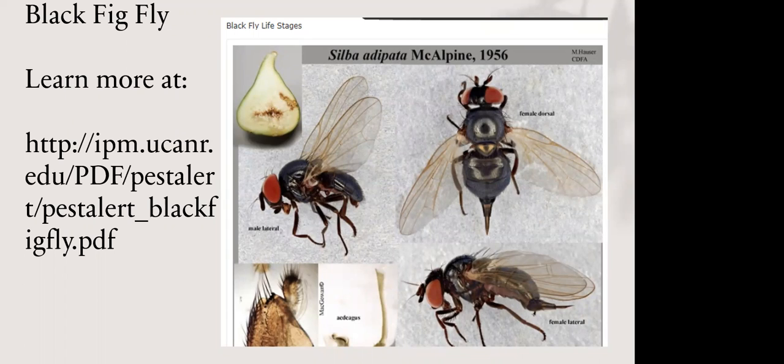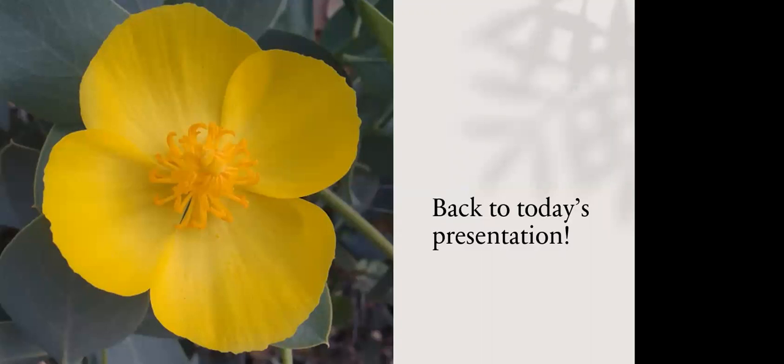There is also a black fig fly which is a new pest in Southern California. If you have figs and see a lot of fruit dropping or discoloration inside, that might be a sign you have that insect in your yard. The UC IPM website also has information about the black fig fly. I'll put all those links in the chat — that is it for my public service announcements.